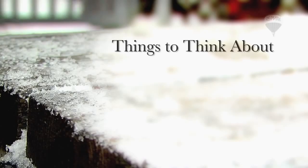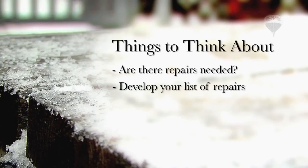When you stand at the end of your driveway, look at your home. What do you see? Are there repairs needed? Develop a list of repairs or improvements that need to be done, like roofing, siding, and lighting.